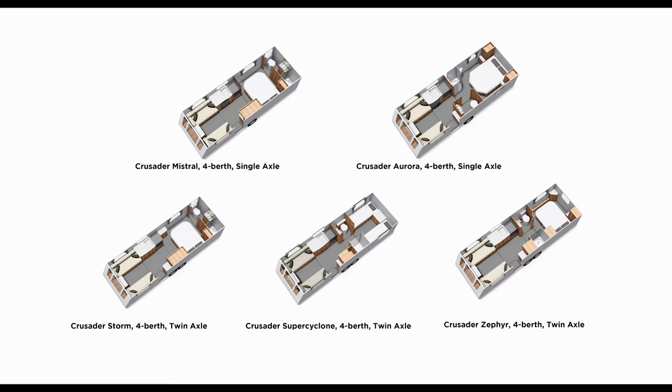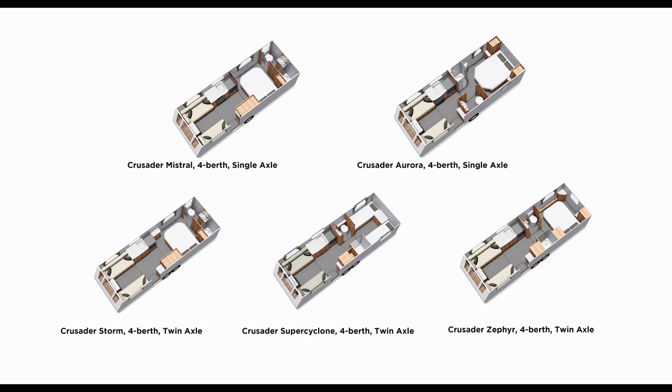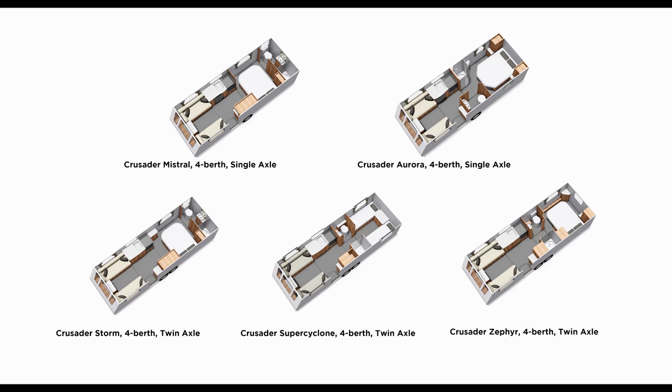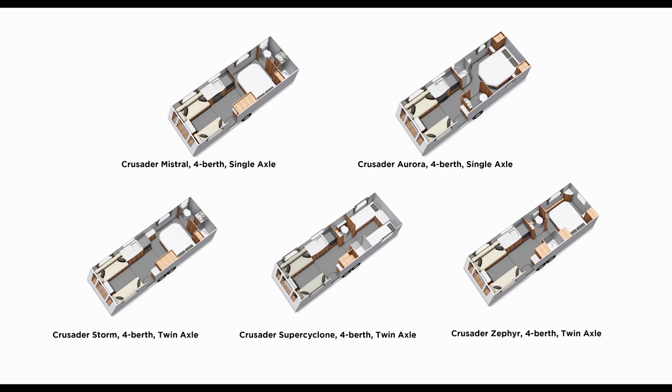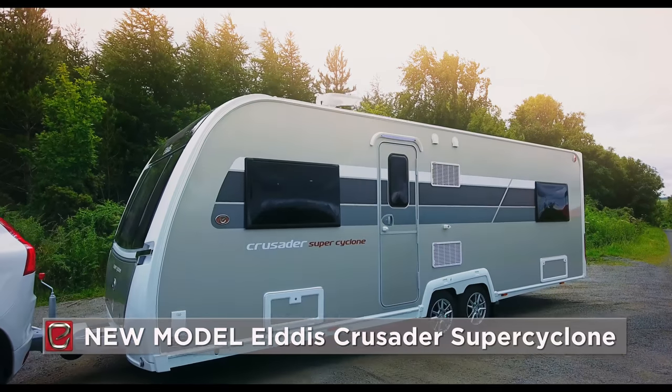There are five models in the Crusader range: two single-axle models, the Mistral and the Aurora, and three larger twin-axle models — the Storm, the Zephyr (launched last season), and the all-new Super Cyclone.